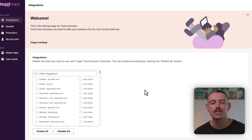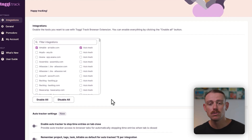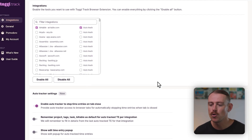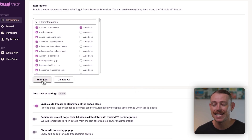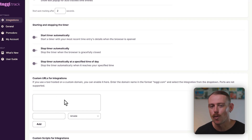Here we can see the integrations or apps available after I've added the Chrome extension to my browser. I can select Airtable so that when I am in Airtable I'm tracking my time, auto-enable that, and set it so that each time I close my Airtable tab and I'm out of my project tracker, the time tracker stops. You also have the ability to enable your tracker for any and all supported platforms or apps. And if you are managing your projects through a custom tool, you can enable custom integrations so that you're still able to automatically track the time you work through that custom tool.